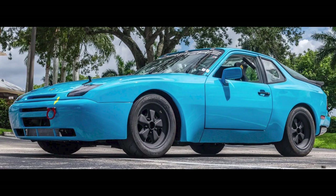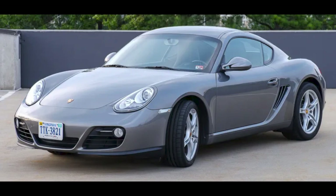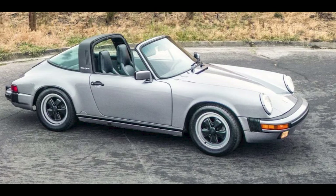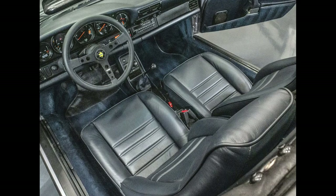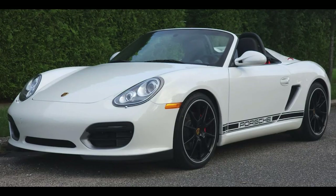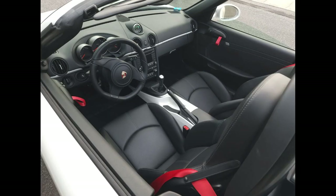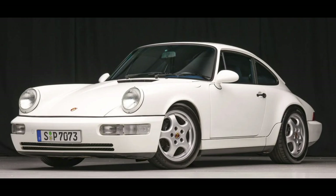Five cars on Bring a Trailer were bid with their reserves not met on September 16th and 17th. A repainted blue 1986 944 Turbo race car was bid to $15,000. A meteor gray 2009 Cayman with 74,000 miles was bid to $26,250. A diamond blue over blue 1987 911 Targa was bid to $61,500. A Carrera White over black 2,300-mile 2012 Boxster Spider was bid to $79,500. A Grand Prix White 1991 911 Coupe with 81,000 miles, presented by a great seller, was bid to $112,000.